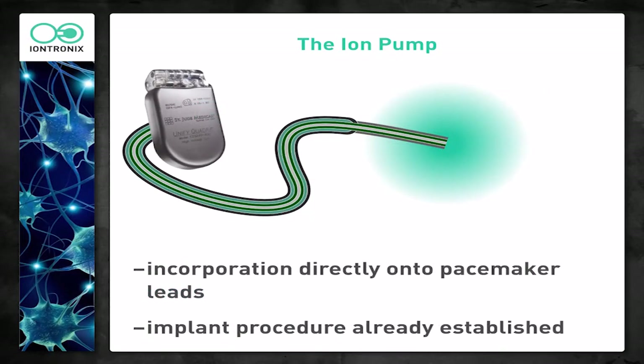The idea for the company is to build this technology directly onto the lead that's coming off of the pacemaker — adding additional layers, just several microns thick, on the outside of the pacemaker lead. The device would look exactly like a pacemaker until you look very closely through a microscope and see that there's this added functionality on the lead itself. Importantly, the implant procedure is already established — we're not adding anything new for surgeons to do when they put a pacemaker in.